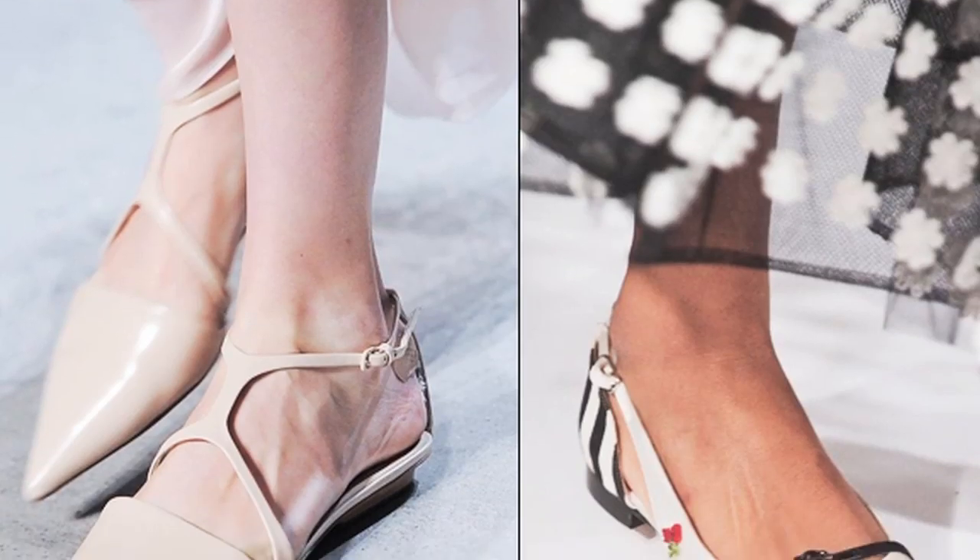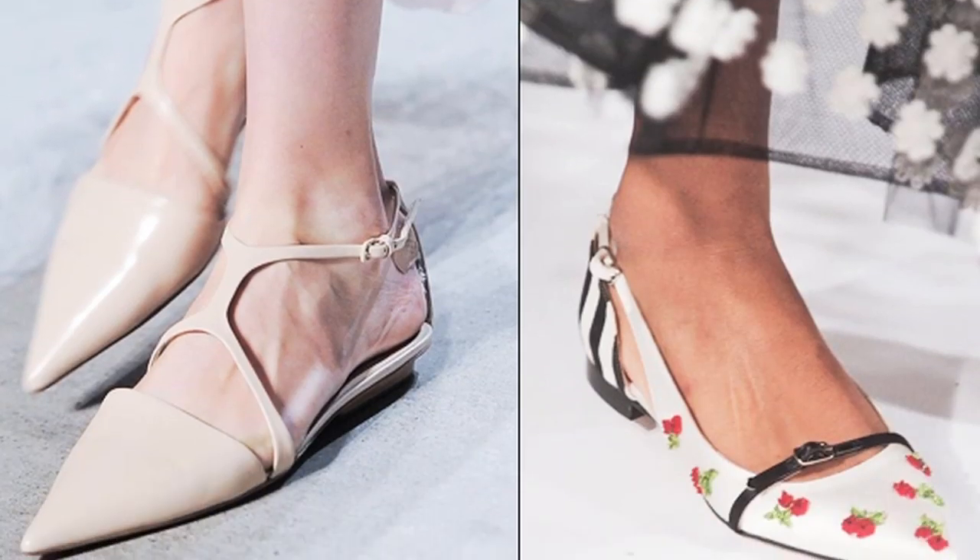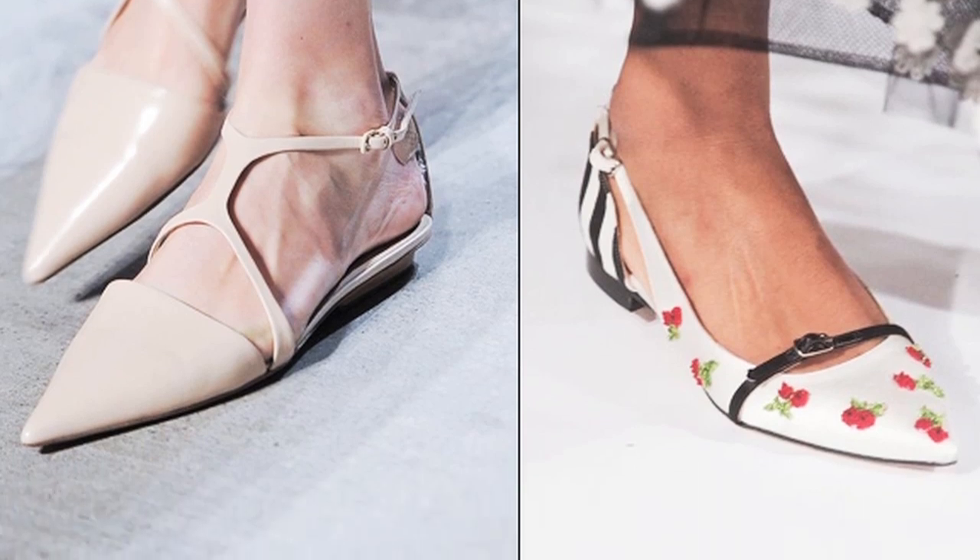For this season, anything goes. You can go with a more exciting floral print or even a more nude coloured minimalist design. When buying your pair of shoes for this season, just keep in mind your overall style, what you wear on a day-to-day basis, and try to find a pair that best fits in with that.